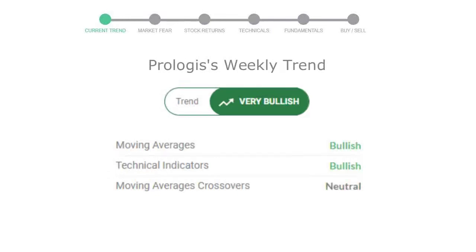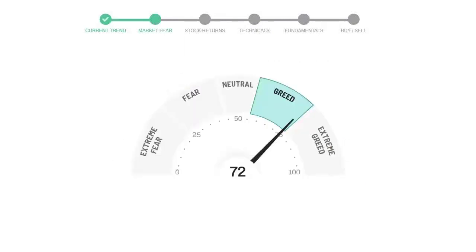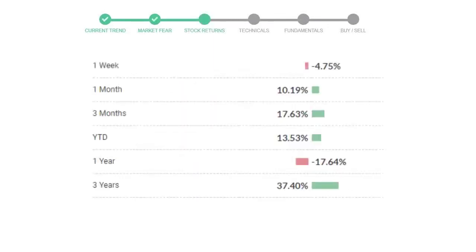Looking at weekly analysis, the weekly stock trend is in a very positive trend. Today's market is indicating greedy emotion in the public sentiment. Prologis has given negative 4.75% returns in the last 7 days.